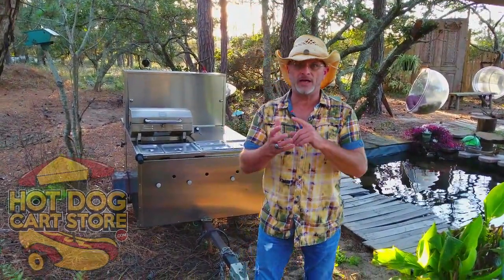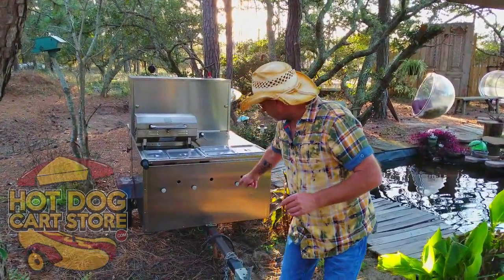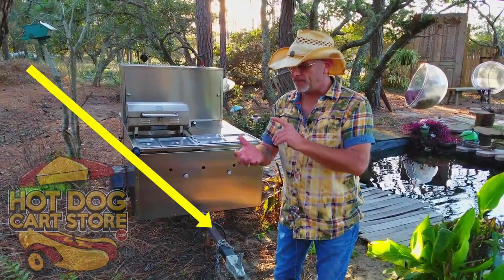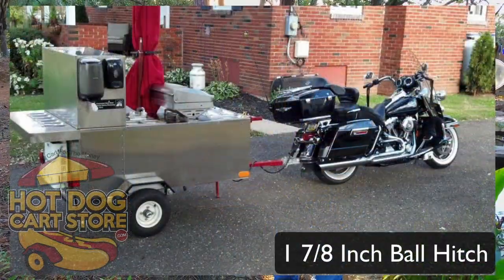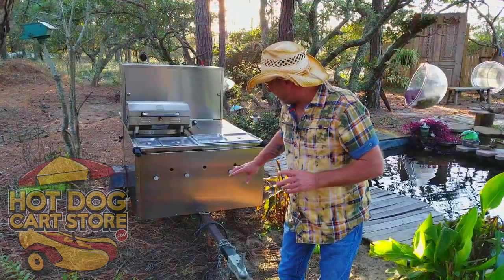It's a mobile kitchen, and I want to show you a little bit about it. You'll see right here in the front is a big tow bar - it can be towed by a motorcycle, a smart car, doesn't matter. That tow bar comes out and can be stored with a pin.